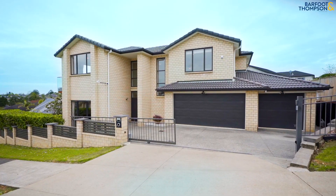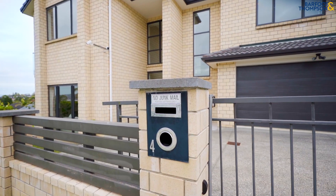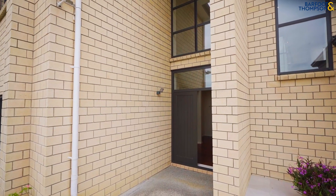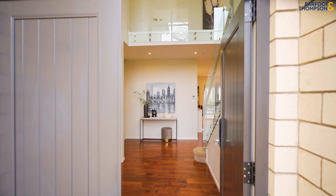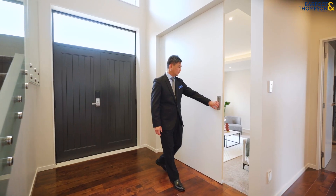This full brick and tile masterpiece boasts a generous floor area of approximately 348 square meters, offering a private retreat with versatile living space. As you enter through the grand foyer, you are greeted by a breathtaking chandelier hanging from the soaring ceiling.